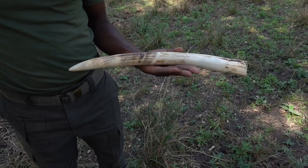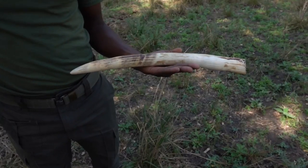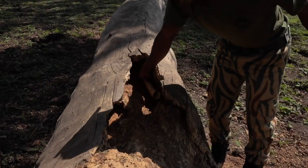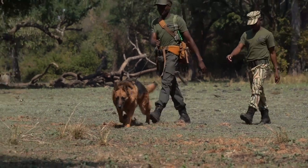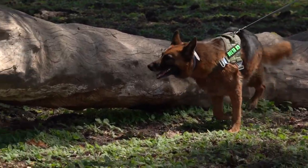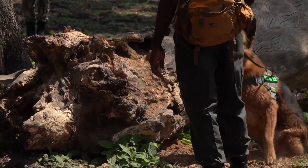Next, it's time to see how they will perform when on the trail of elephant ivory — a highly illegal and expensive piece of wildlife contraband. One scout hides the ivory, and after a couple of minutes, the chase is on. Another successful demonstration.